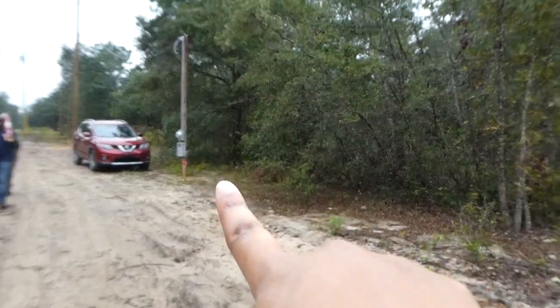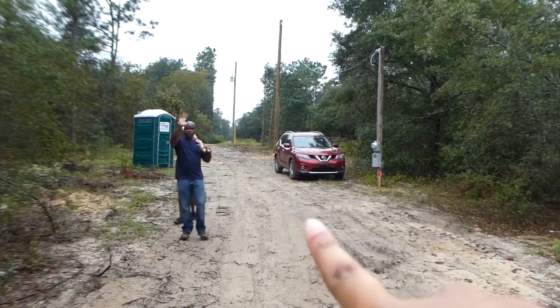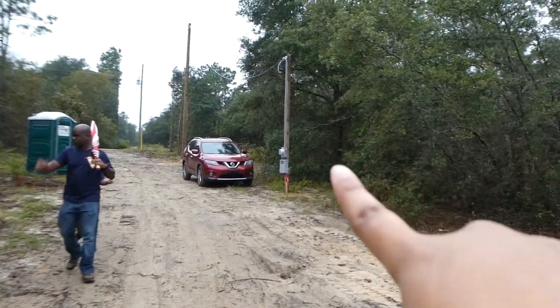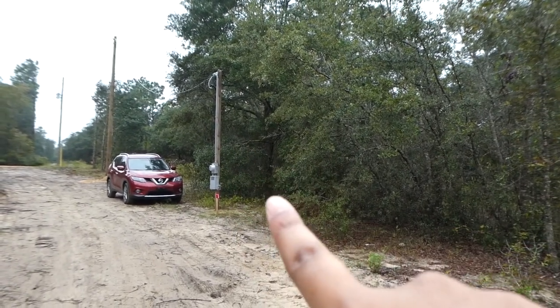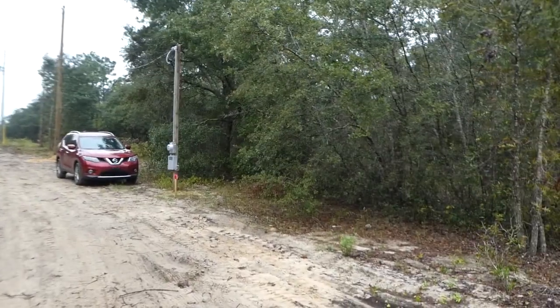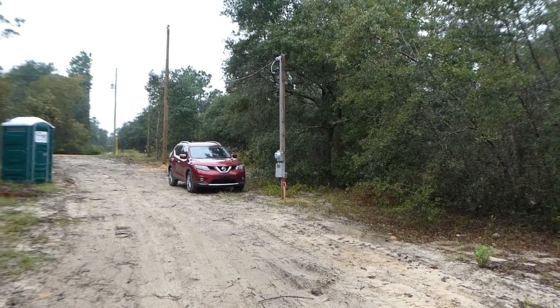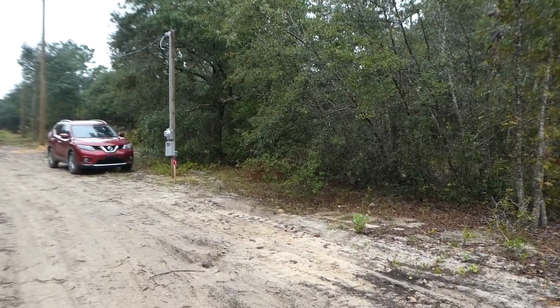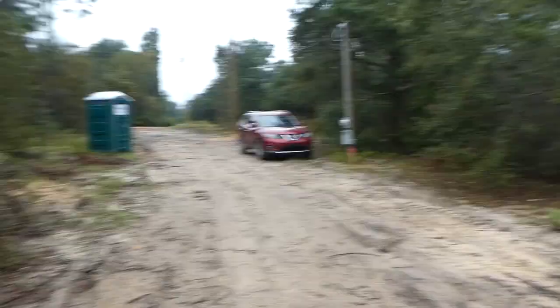So if you look right over here, that's our SUV, that's the Rory's. And you can see an electrical pole — it's a temporary electrical pole. But we have electricity out here on the land now. I'm super excited about that. We have electricity out here on our lot and also on my parents' lot.